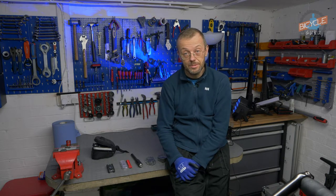Hi, my name is Thomas, or people call me Tomek as well, and I'm a bicycle guru, bicycle mechanic located in Dewsbury.